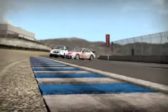But be aware of the sand alongside most of the pavement. Any wheels dropping outside will both slow the car and kick up dust to obscure the vision of trailing vehicles.